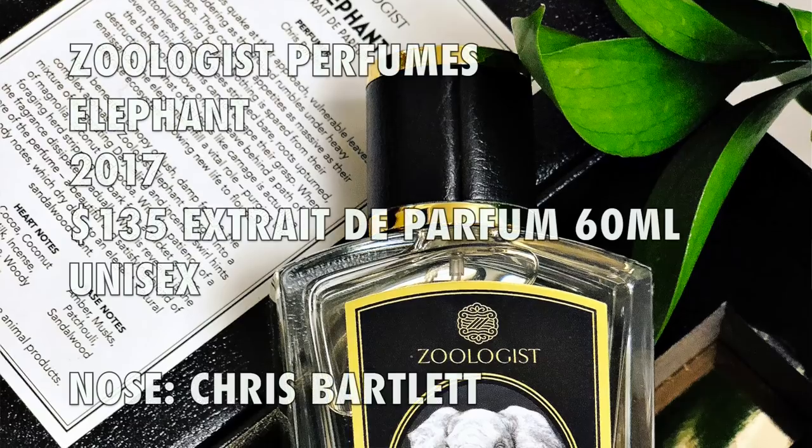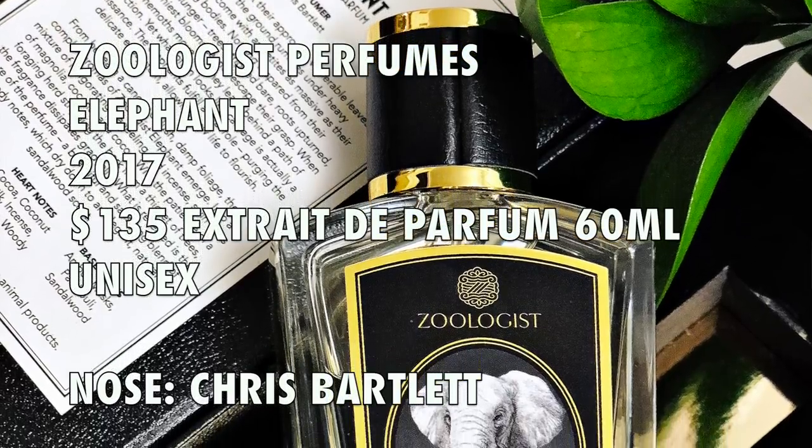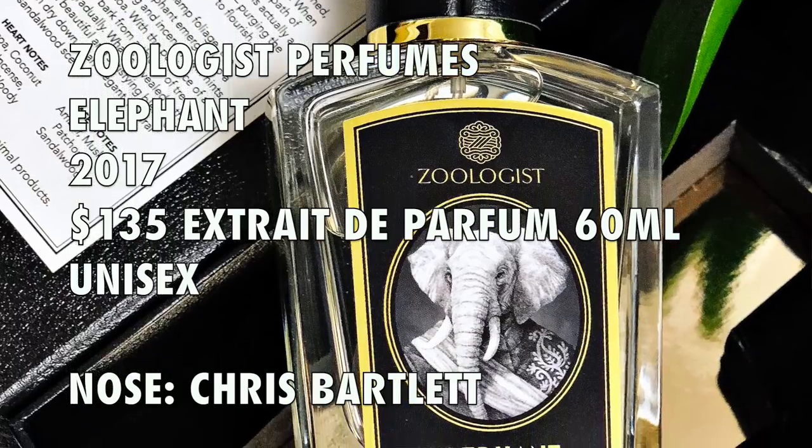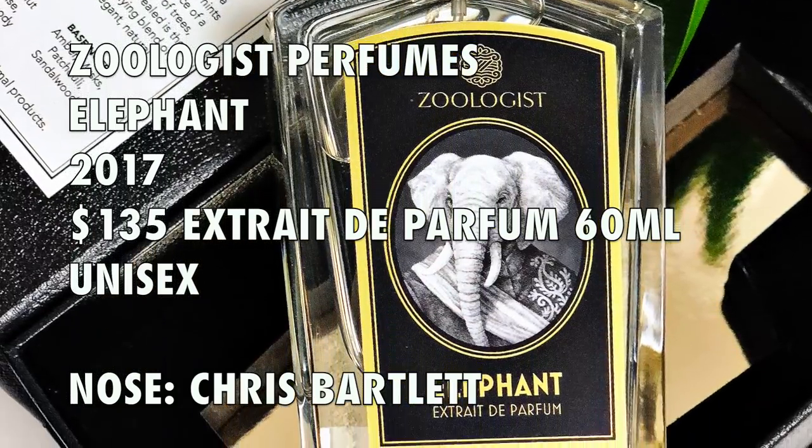Like Camel, Elephant has a wonderful story inside the box. It's a beautiful box — love the box, love the packaging. It's very, very well done. A nice little fragrance coffin. A little info about Zoologist Perfumes Elephant: this is an Extrait de Parfum concentration. The perfumer behind Elephant is Chris Bartlett. The 60ml bottle retails for $135.